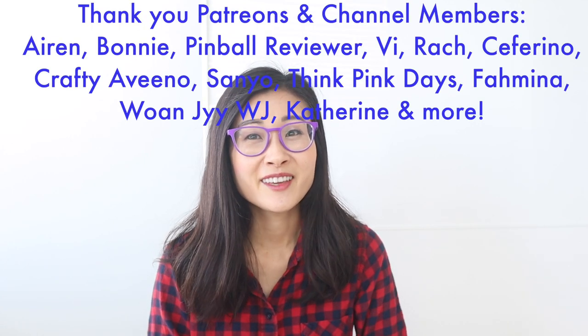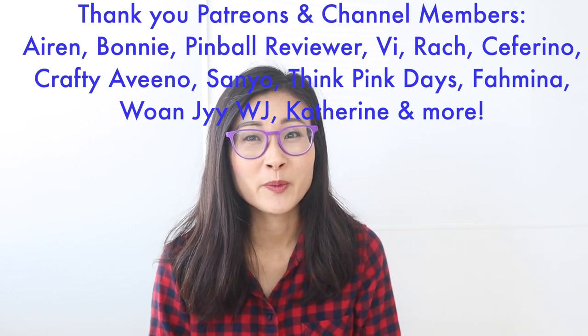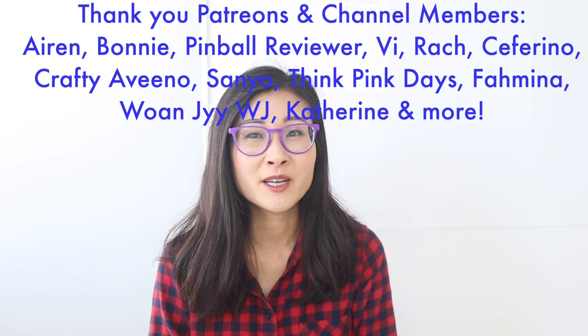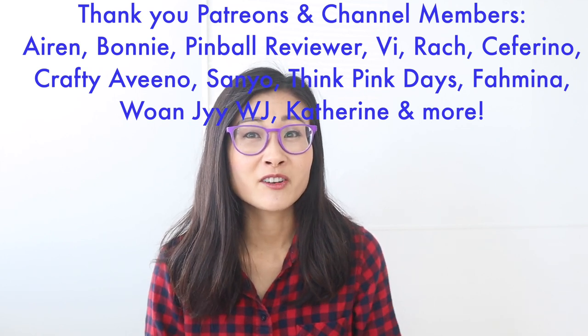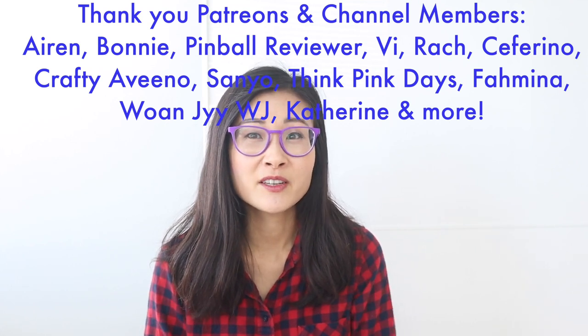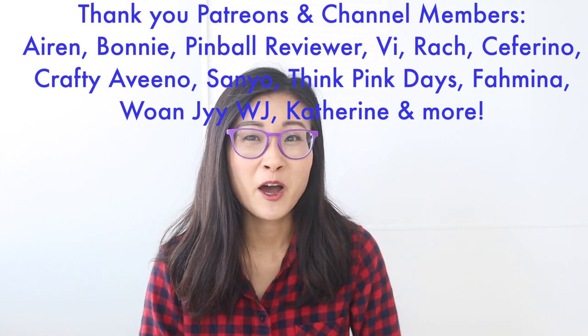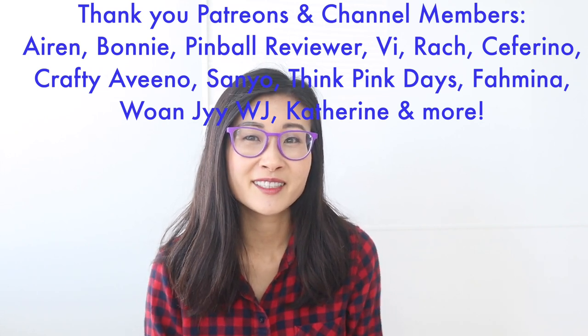If you enjoyed that video, make sure to check out these playlists right here. I want to give a big thank you and shout out to my Patreons and channel members — thank you so much for supporting me, I really appreciate it. If you want to become a channel member or a Patreon, go to the front of my YouTube channel and click the join button. You'll get early access to videos as well as special blog posts and videos reserved only for channel members and the Patreon family. I hope you guys have a great week and I'll talk to you next time. Bye!